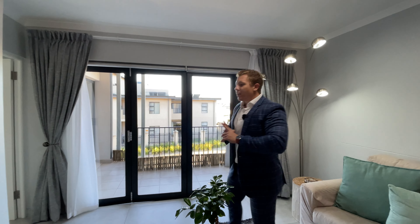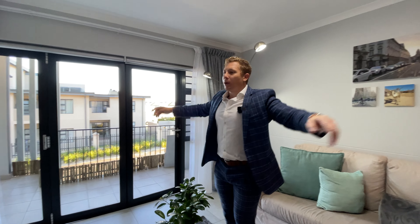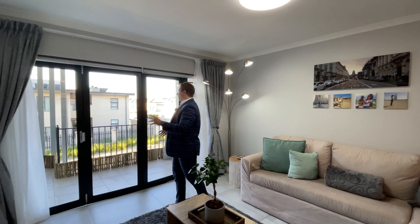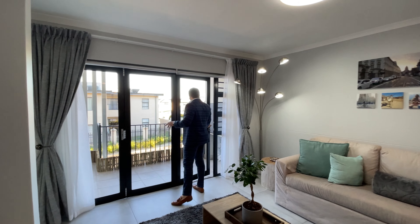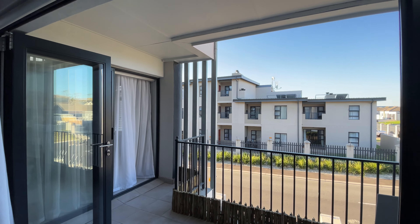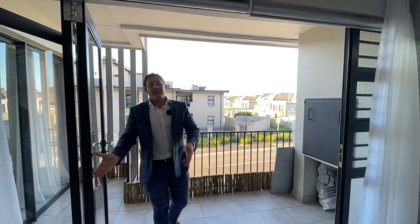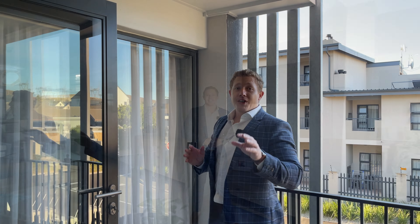Over here we have our lounge area. Two things I really love about the lounge area: we don't only have space this way but we also have width. And the second thing is that you've got stacking doors that open up right onto your king-size balcony, which also has a built-in braai — and this of course gives you even more space for when you are entertaining people.